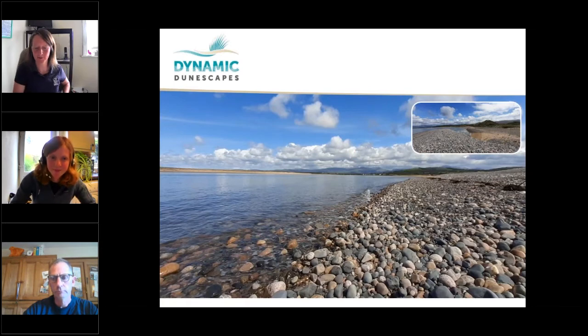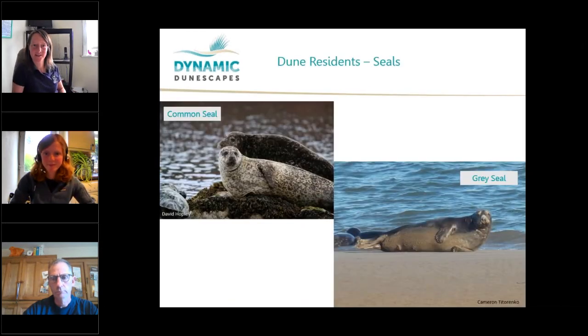Thanks, Eve. Looking at the species that use the beaches in the fore of the dunes, mammals that spend a lot of life on the beach are pinnipeds — that is seals. In the UK, our most common species are common seal and grey seal. We also get things like bearded seal, hooded seal and walrus, but very rarely.